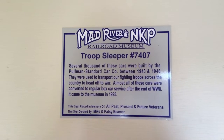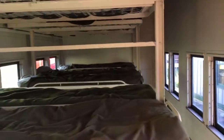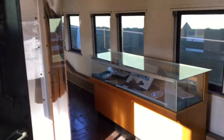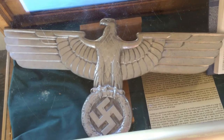This car is kind of special. This is actually an old troop sleeper which was used during World War II. You can see all the bunks where these soldiers would have slept on their way to wherever they were going — probably heading out to war. They would have slept in these train cars coming from all over the country to the east coast or west coast to be shipped off, depending on whether they were going to the Pacific or Atlantic theaters of the war. And as you can see here, some of the things they brought home — that's obviously from Nazi Germany — things they actually brought back on these trains as souvenirs after the war was over. And it's a good thing they won. So that's the troop car.